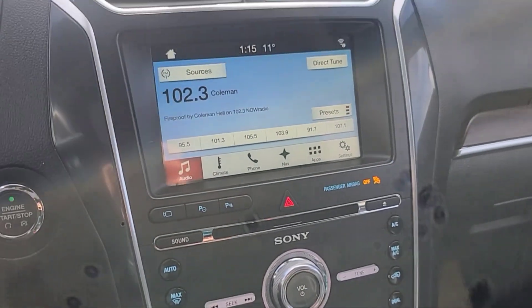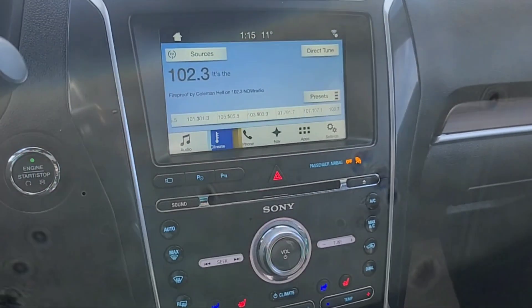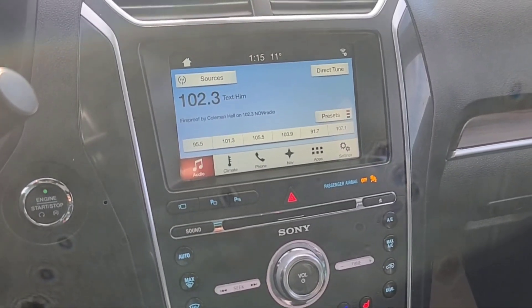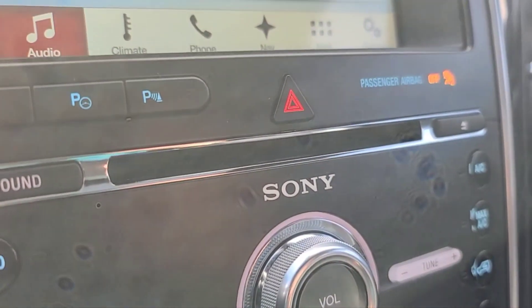Looking at the touchscreen display here, we do have navigation. As for audio we got AM FM radio, Sirius XM satellite radio, and we can also connect our phones through Bluetooth and USB. There is a CD player as well.